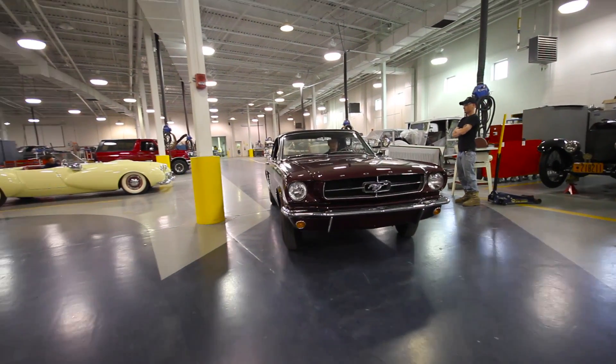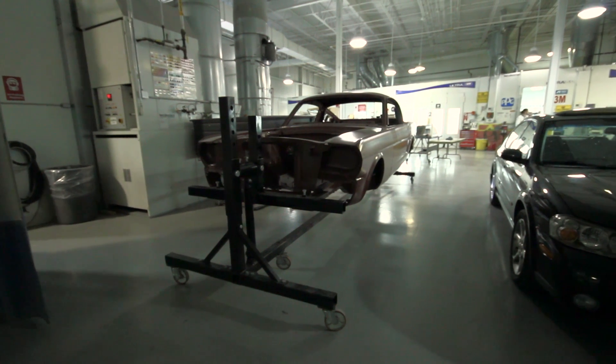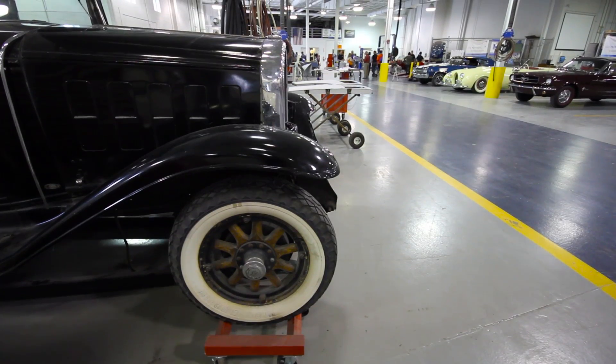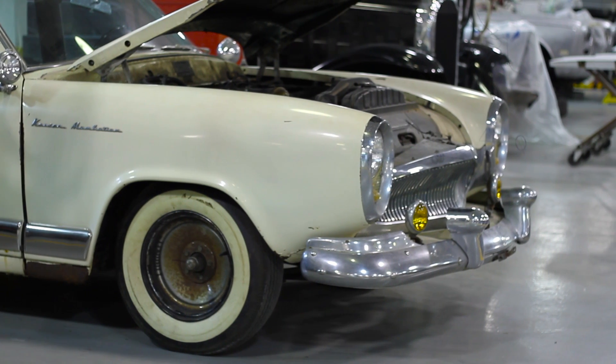The first thing we do when we bring a car in, before we even wash it off in our wash bay, is start researching what kind of car it is. Does it have a numbers-matching engine? Is the paint correct? We contact the owner and previous owners, and if it was at a dealership, we find out what dealer options it had. Because before we remove anything, we need to know all of those facts.